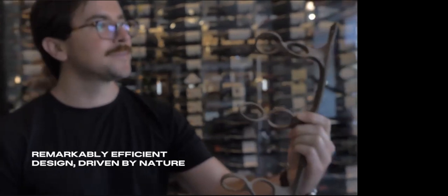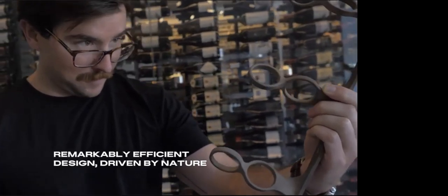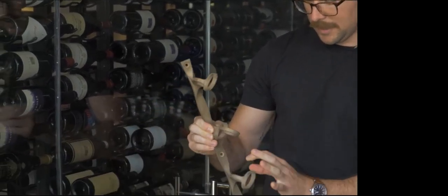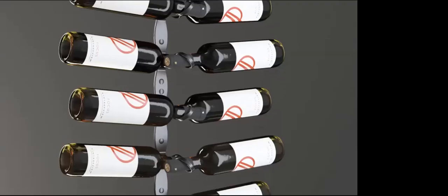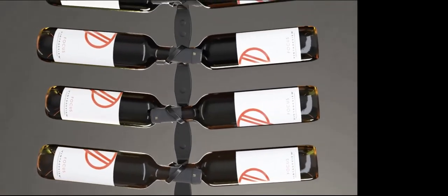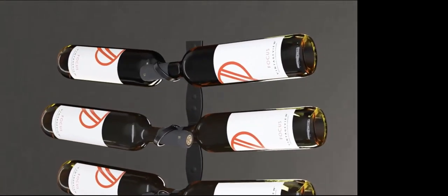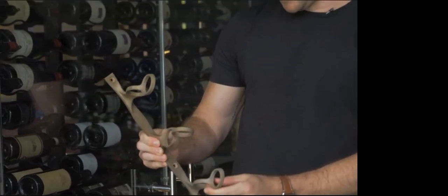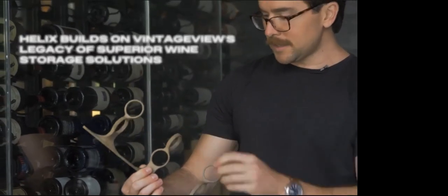The helical structure allows for an incredibly strong wine rack with minimal material. If you look at the DNA strand in nature, it's one of the strongest, most efficient structures, so your wine bottles — your liquid assets — will be safely displayed on your walls. It's an incredibly simple design, really just a circle at the perfect angle. It's extremely strong, very material efficient. All you're doing is storing a wine bottle at the perfect angle, reflecting it left to right for double storage, and repeating it upwards and downwards at the perfect spacing so you can easily access your bottles.